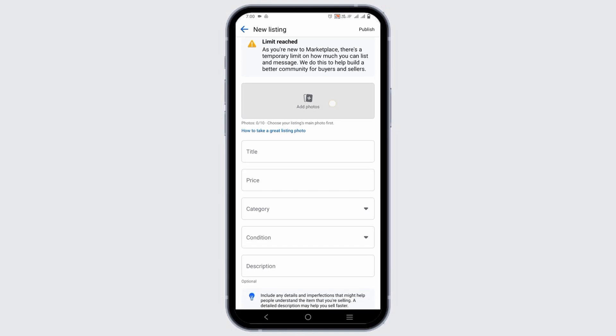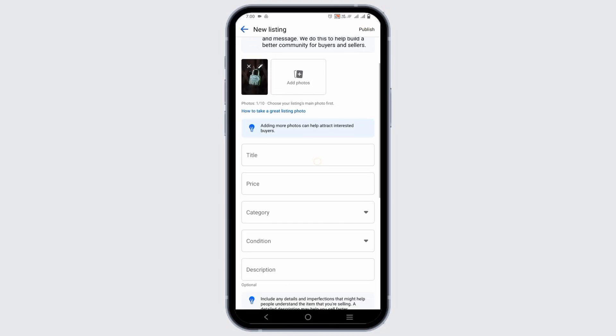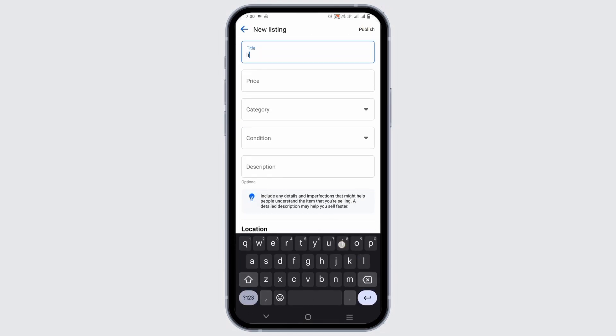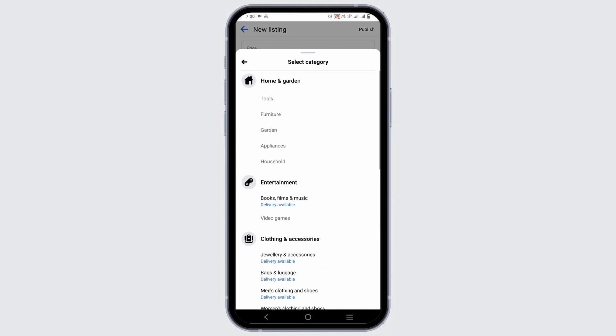Now you have to add a photo of what you want to sell. Then tap on next, give it an appropriate title, and after that give it the price of the product that you want to sell.